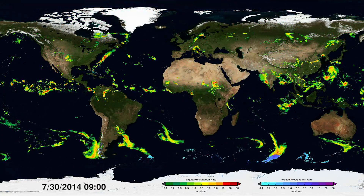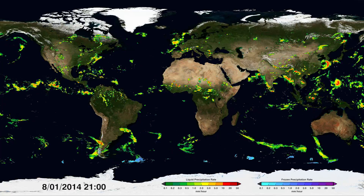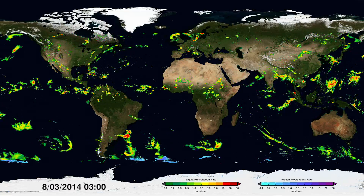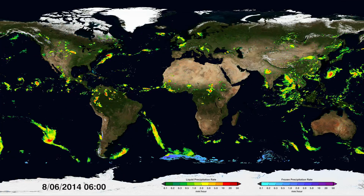These patterns give us vital information on where, when, and how much precipitation moves around the world, and it's the most detailed and worldwide view of falling rain and snow ever created.